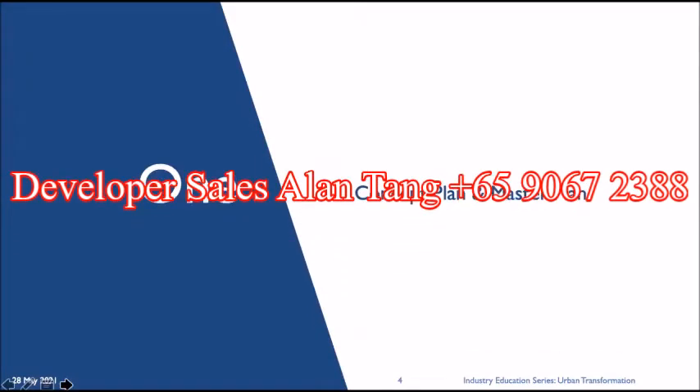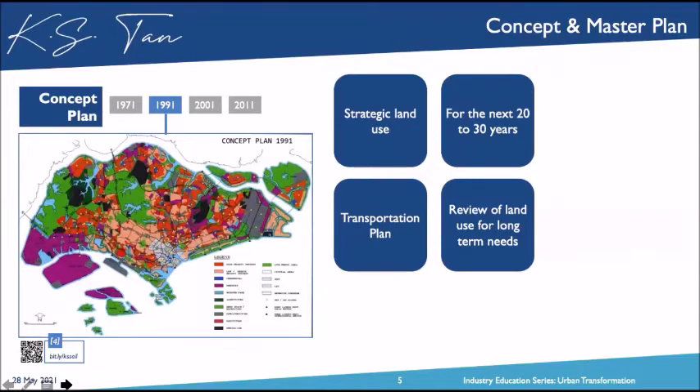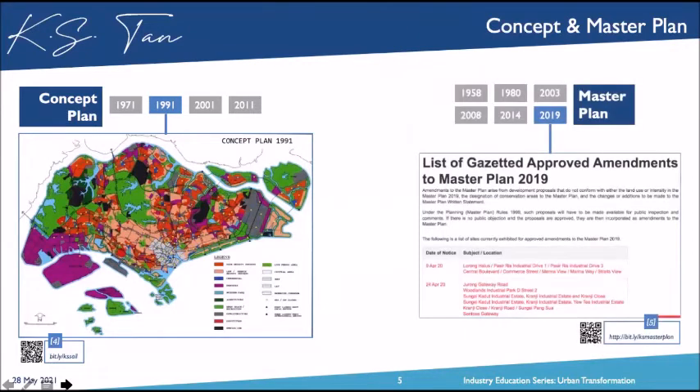So we'll touch on topic number one right now — the concept plan and the master plan. The very first concept plan that came out was in 1971, and the last one we had was in year 2011. This is a strategic and transportation land use plan that plans Singapore over the next 20 to 30 years. The most recent one should be coming out this year or next year, and this is also in alignment to the master plan, which is produced every five years.